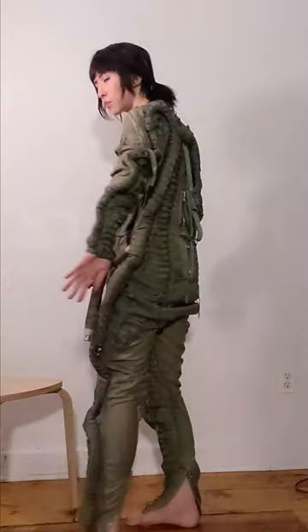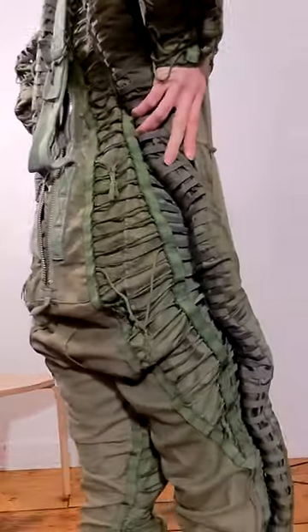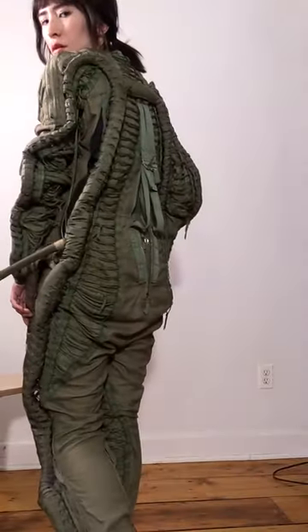It's a partial pressure suit meant for flying at high altitudes, so all this lacing and all of these strips of fabric get pulled tight to help counteract the pressure in the wearer's body. It kind of reminds me of the still suits from Dune.